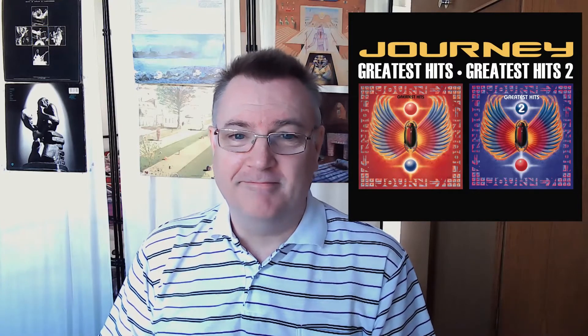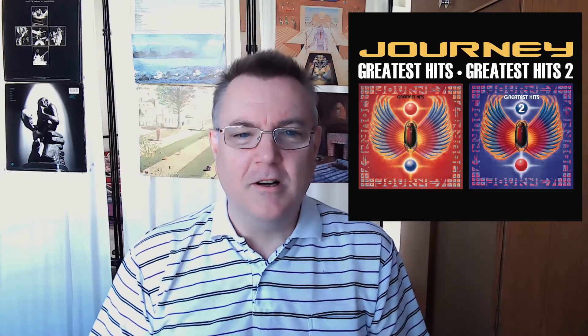Coming in at number 29, we go to 2011 for Journey's Greatest Hits 1 and 2. This is just a cop-out. Get a black background, splash the name on it and just put the other two album covers next to each other. Very inventive there. Great work there from the art designer — really put your heart and soul into that one.